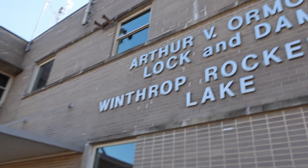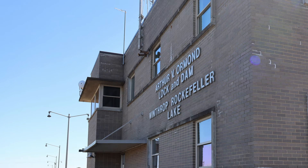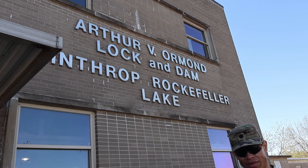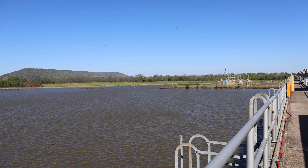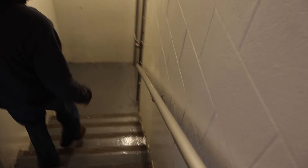Workers here fabricate equipment and operate the lock itself. It's also a place where we can go down into the galley and get underneath the river — I'll take you down there. This is the lock house for Arthur V. Ormond Lock and Dam. Winthrop Rockefeller Lake backs up that way — each one of these locks and dams creates a reservoir, and most of them have been named after somebody.